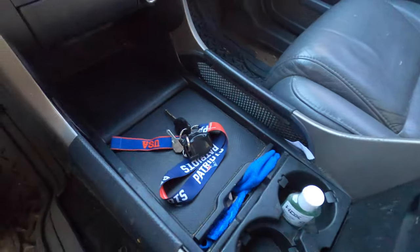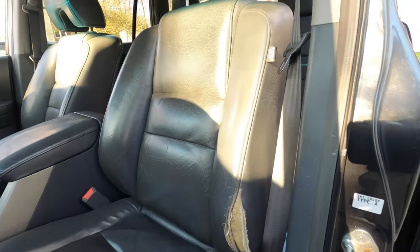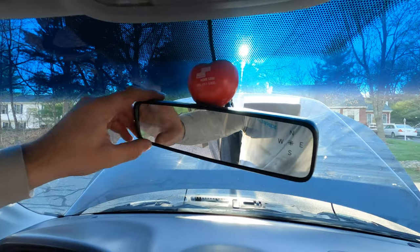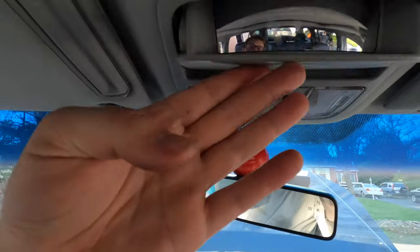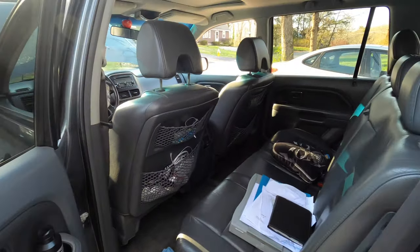The interior of the Pilot has held up surprisingly well to wear and tear, with almost all the leather still intact, all the vents and windows remaining functional, and all the knobs and door handles still attached. Honda has always had well-built interiors.